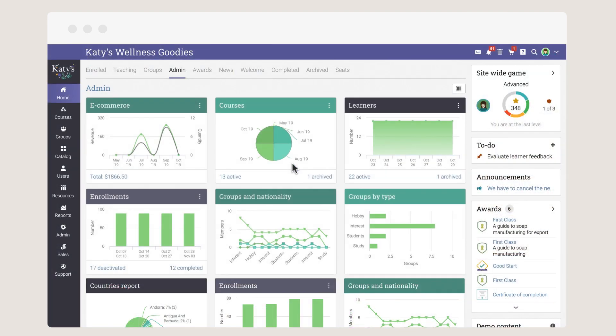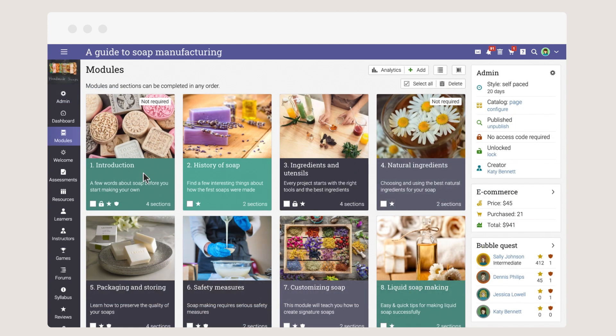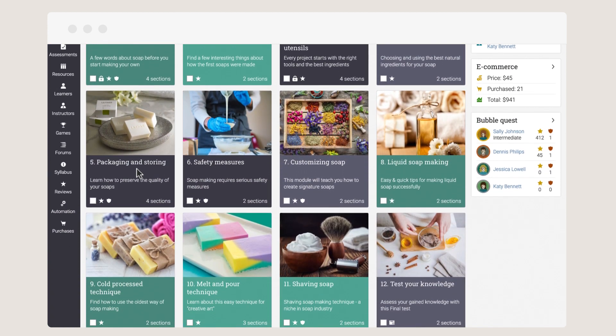Creating beautiful courses doesn't require any technical skills. You can design engaging content fast and embed your favorite media.